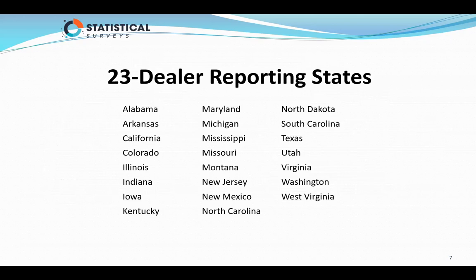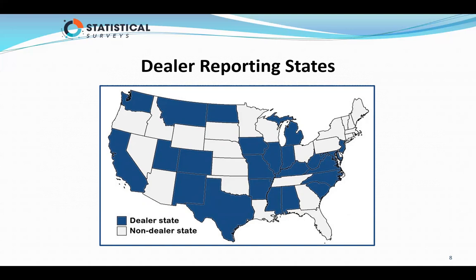Here are the 23 states that report dealer information. Here's the map — everything in blue are the states that report. I don't have to show you a map of the placement information, because if I did, everything would be blue, because they all report.